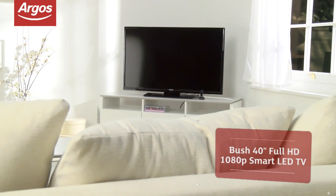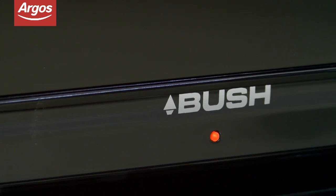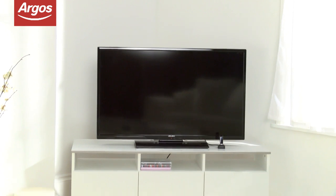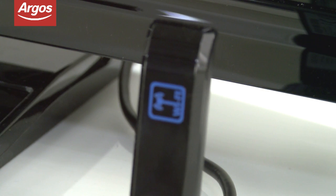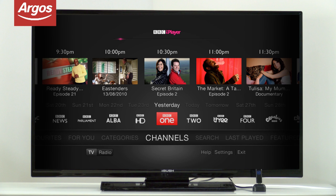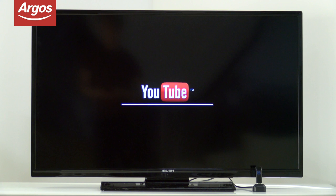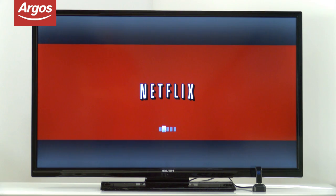This Bush 40-inch Full HD Smart LED TV is filled with all sorts of goodies to make your viewing experience extra special. As well as enjoying all your favourite TV shows and movies in high definition, you'll also be able to access the internet from this TV. Featuring top 5 smart apps including BBC iPlayer, YouTube, Skype, Twitter and Netflix.